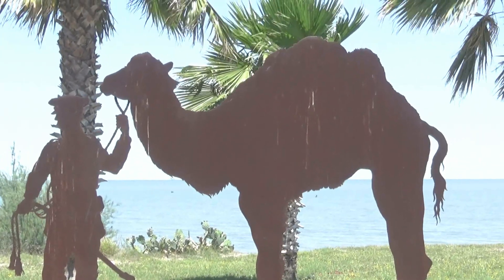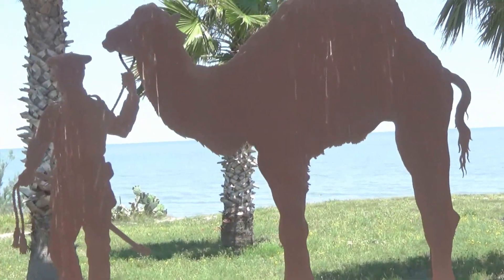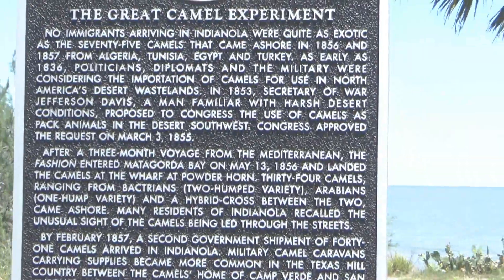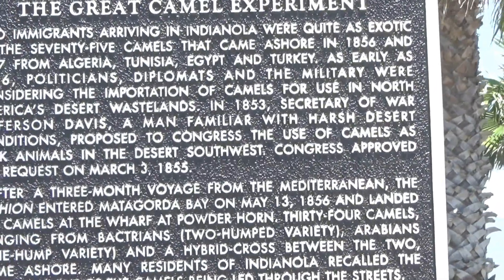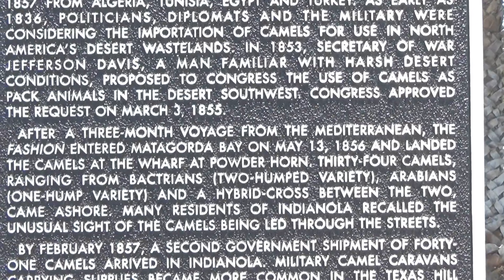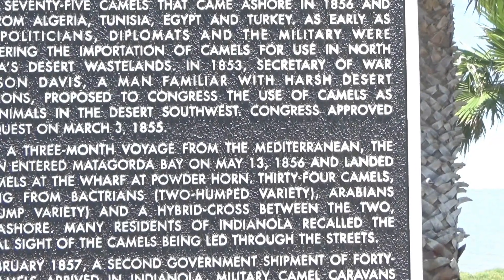One hump, two hump, and hybrid hump camels came through — The Great Camel Experiment. What exotic immigrants — 75 camels came ashore in the 19th century.